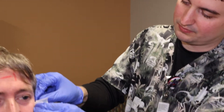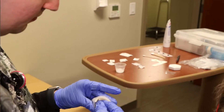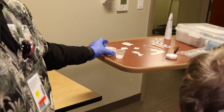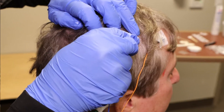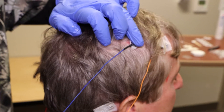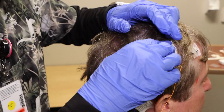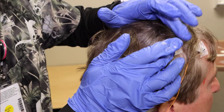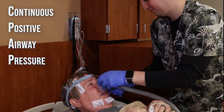A sleep tech knows a lot about different aspects — they check the patients in, get them settled in their rooms, hook them up to many wires and sensors which takes about 30 to 45 minutes, and then we watch you sleep all night. We watch all of the sensors that we put on you, and fairly frequently we'll come in in the middle of the night and put CPAP on you — continuous positive airway pressure — to help you breathe better if you have sleep apnea.